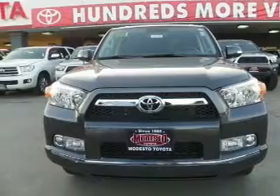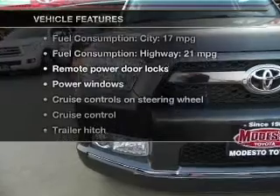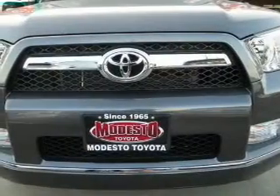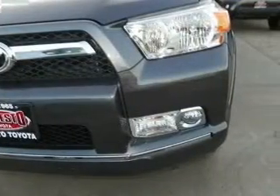Anti-lock brakes help you bring your vehicle to a safe stop, and memory settings are one of many features. Plus, enjoy these notable features included in this vehicle: keyless entry, power door locks, power windows, cruise control, Bluetooth wireless, an AM/FM stereo with a CD player, and satellite radio.